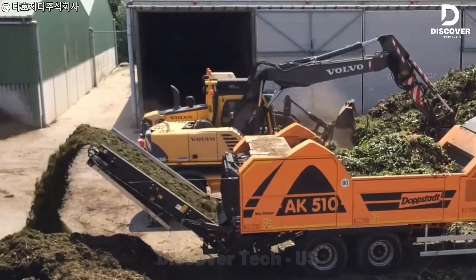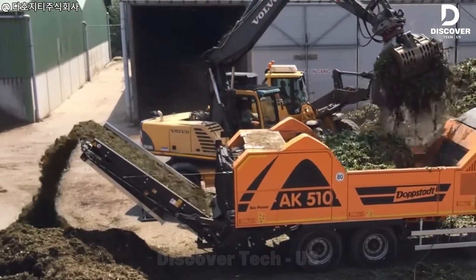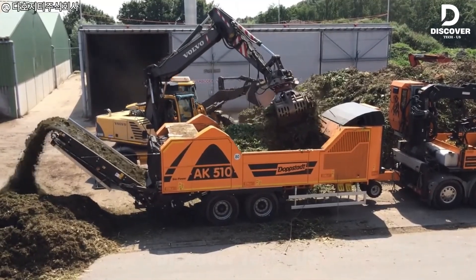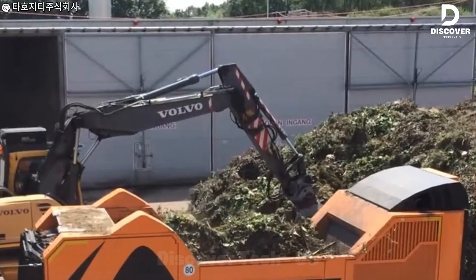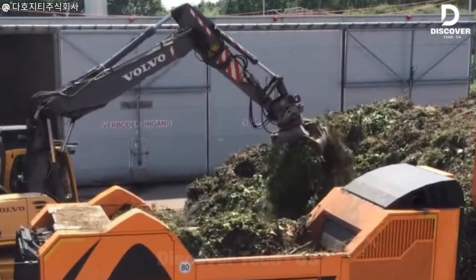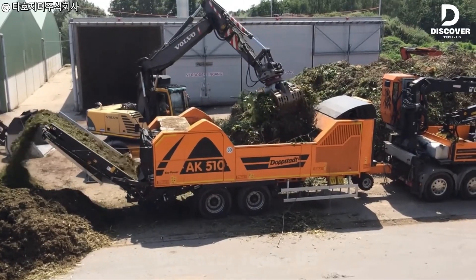The AK-565 Mobile Shredder brings the processing power to the waste itself. By eliminating the need to haul bulky debris to a distant facility, it slashes transportation emissions and enables immediate on-site recycling, transforming wood and construction waste into valuable resources right where it's generated.